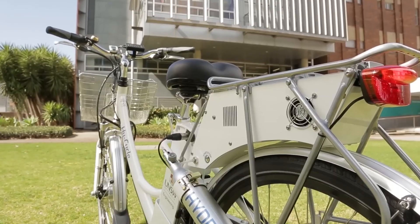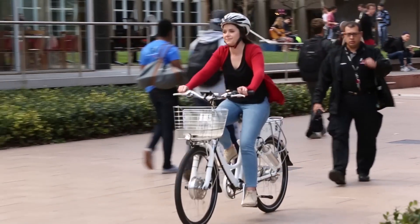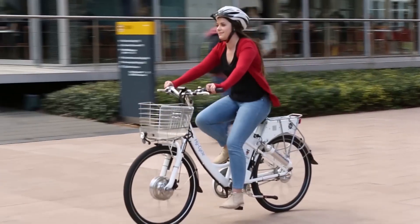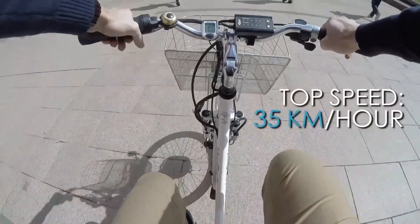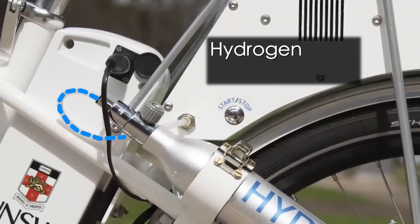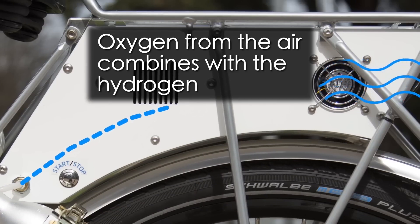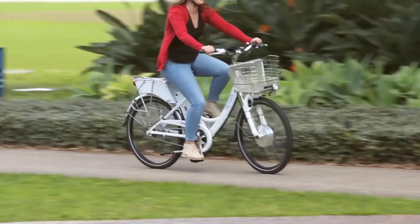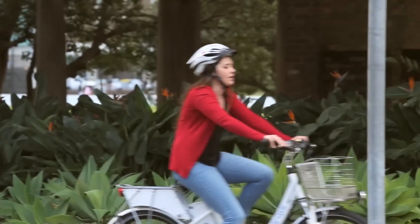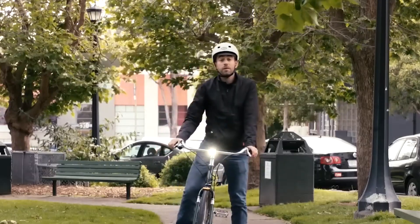The environmental benefits of hydrogen e-bikes extend beyond zero-emission travel. The production of hydrogen can be done through renewable energy sources such as wind, solar, and hydroelectric power, making the entire lifecycle of hydrogen e-bikes environmentally friendly. Additionally, hydrogen production methods are continually improving, reducing the carbon footprint associated with hydrogen fuel. The use of hydrogen e-bikes can also alleviate traffic congestion in urban areas, leading to fewer emissions from idling cars and improved air quality.